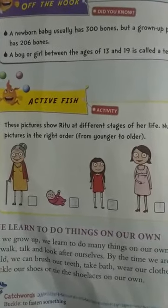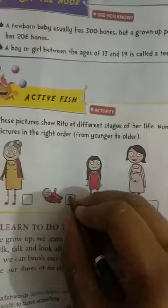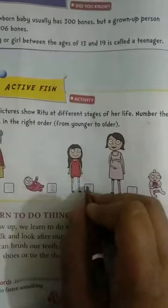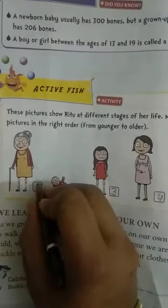Number one: Newborn. Number two: Infant. Number three: Adult. Number four is next, and number five: Old.